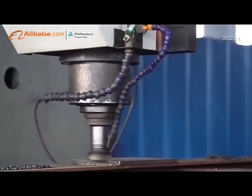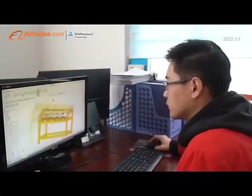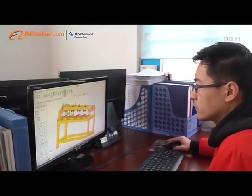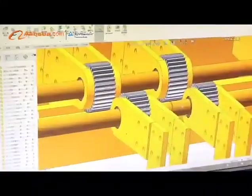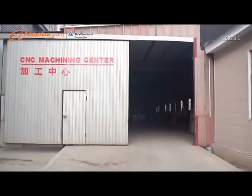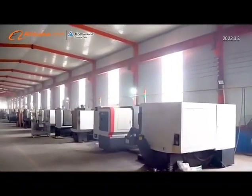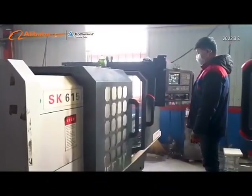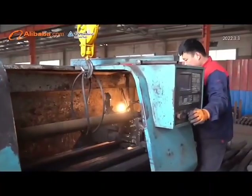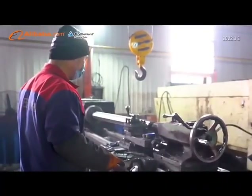We have developed automatic production lines of roll forming machines, roof panel and wall panel forming machine series, glazed tile roll forming machine series, floor deck roll forming machine series, roller shutter door roll forming machines, highway barrier forming equipment, double deck color steel tile roll forming machine series, C-Z shape steel purlin machine series, arc camber machine series, cutting machine and bending machine series.